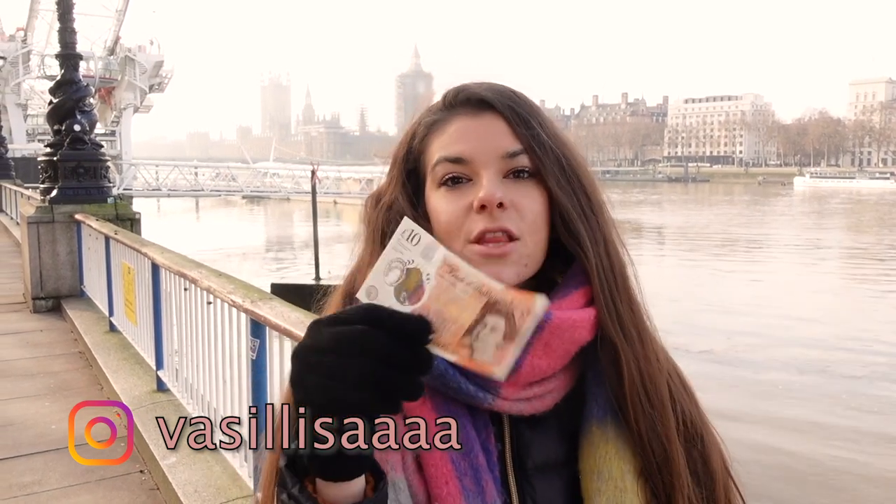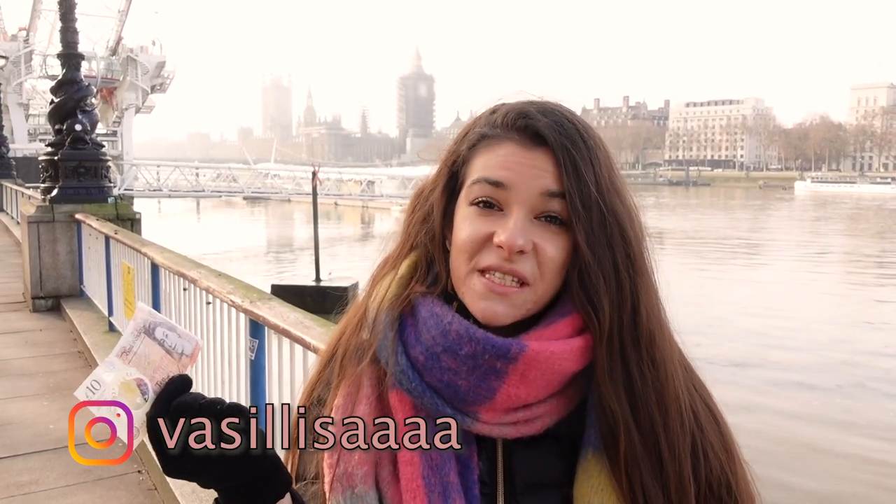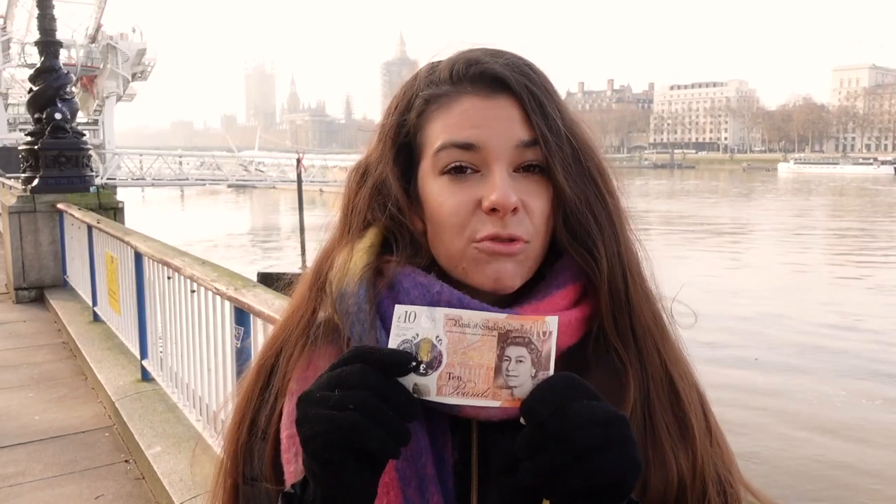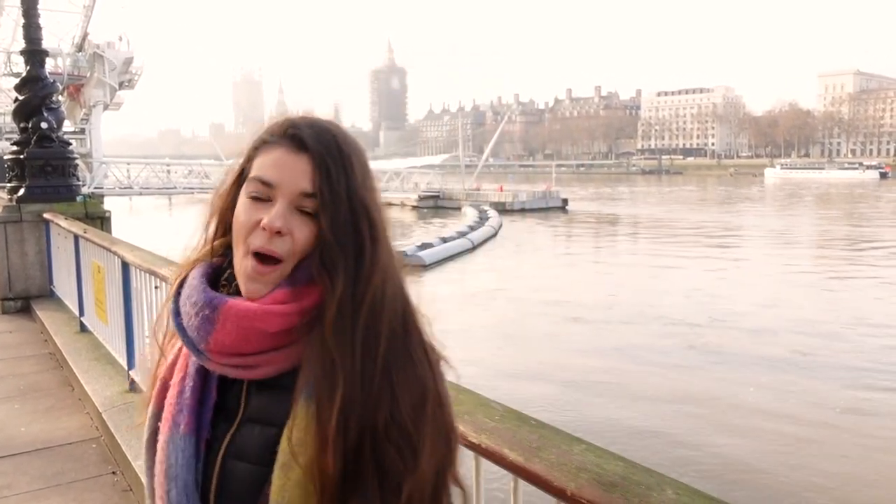Hi guys, it's your curious and awkward friend Vasi, and in today's video I want to show you what you can do with ten dollars in one of the most expensive cities in the world — in fact it was ranked as the 19th most expensive city to live in. But today I want to show you what you can do with ten dollars as a tourist. These are actually 10 pounds, and we have even less — seven pounds 30 — but if you're smart enough you can actually get a lot with that money. I'm gonna show you how. Come with me!